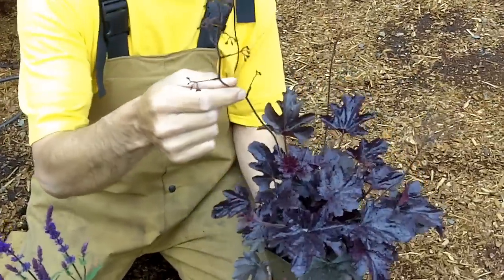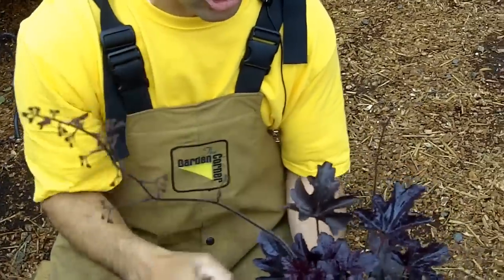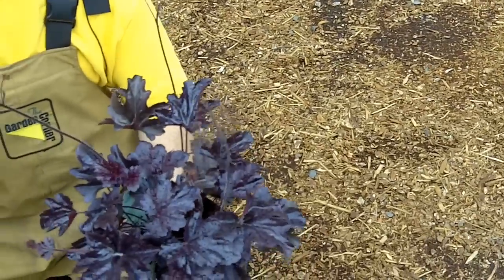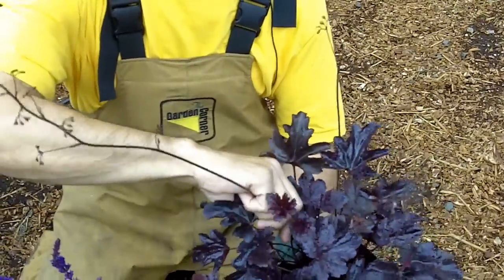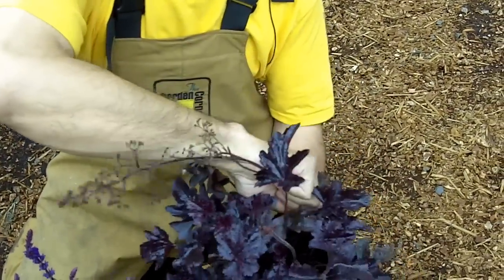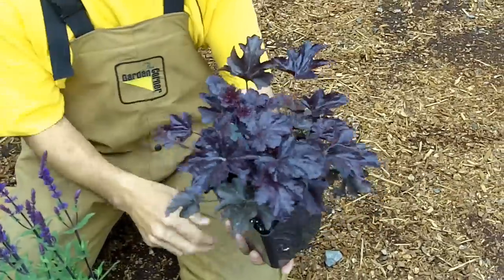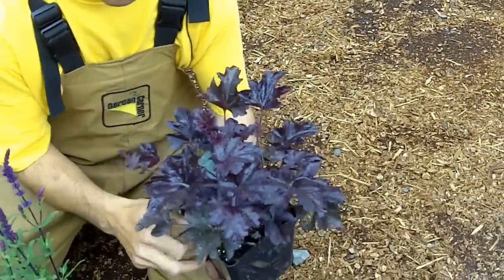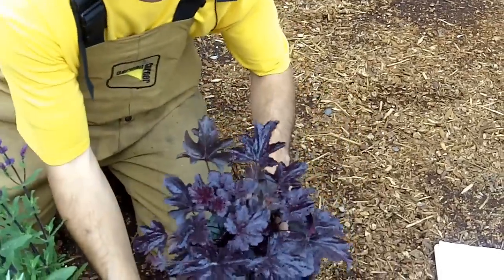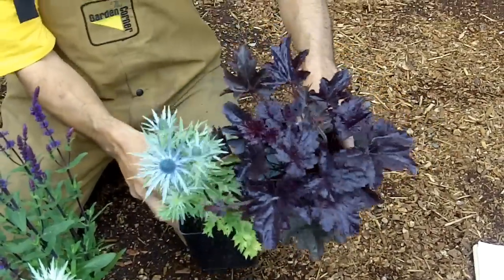Some folks ask about these long-armed blooms. Some folks buy the Heucheras for their blooms, but for me, I'm a big foliage guy so I pluck them right off — it keeps them a little bit more compact. You can pluck the blooms or not pluck the blooms. Anyway, Obsidian Heuchera is a great one to put together. Now look at these two together — isn't that cool? It's just amazing.